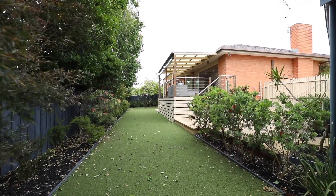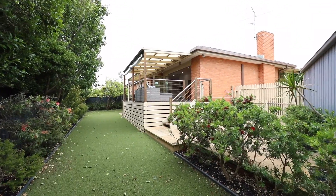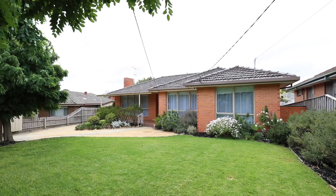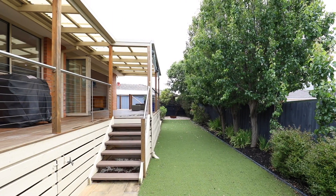Well, I hope you enjoyed that home as much as I do. With a quiet court location and a fantastic entertainer, this home has it all for you. Come down to one of the many open for inspections, check online for a time that suits you the best, and I can't wait to meet you at your new home.